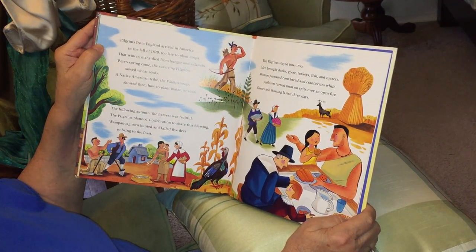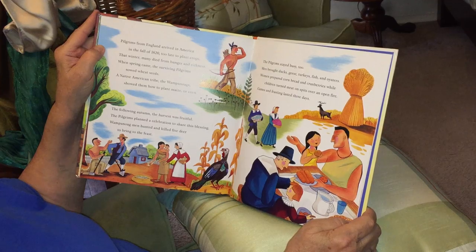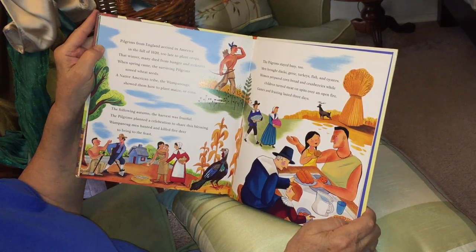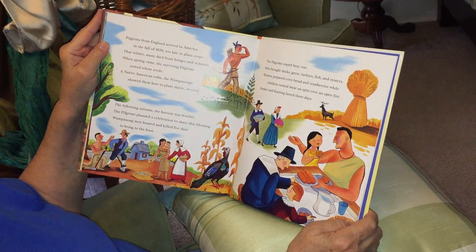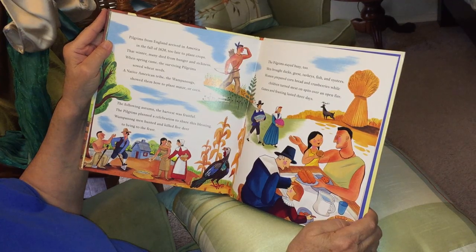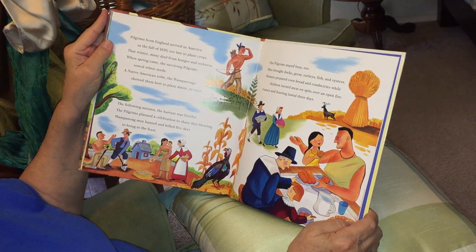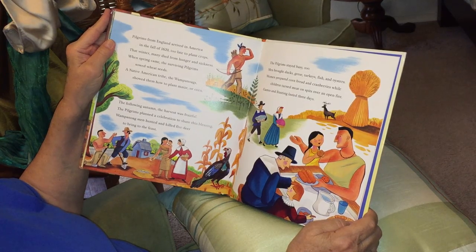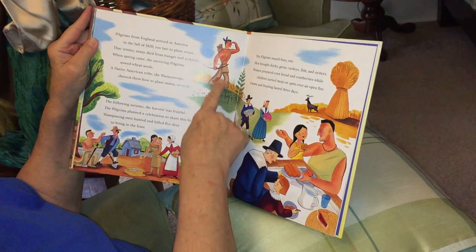Pilgrims from England arrived in America in the fall of 1620, too late to plant crops. That winter, many died from hunger and sickness. When spring came, the surviving pilgrims sowed wheat seeds. A Native American tribe, the Wampanoag, showed them how to plant maize, or corn. The following autumn, the harvest was fruitful. The pilgrims planned a celebration to share this blessing, while Wampanoag men hunted and killed five deer to bring to the feast. The men are out there hunting.